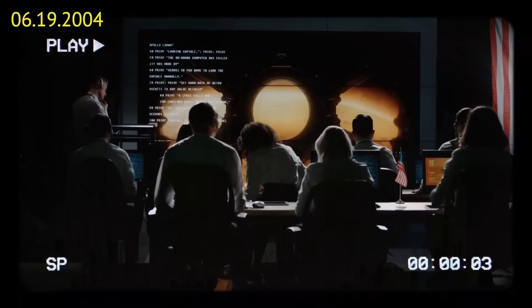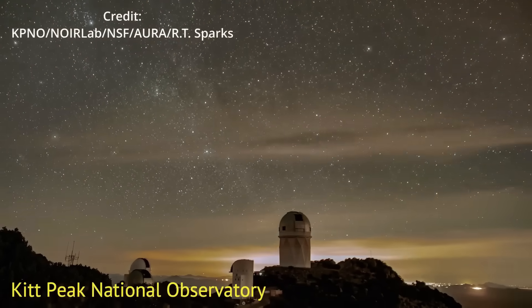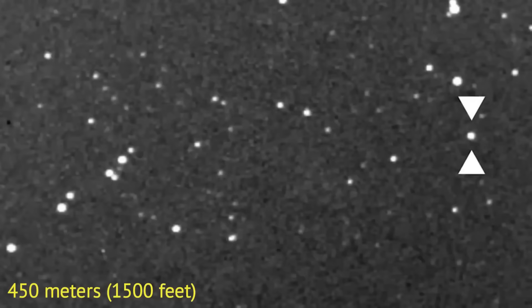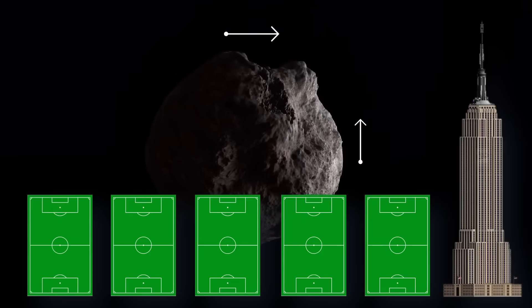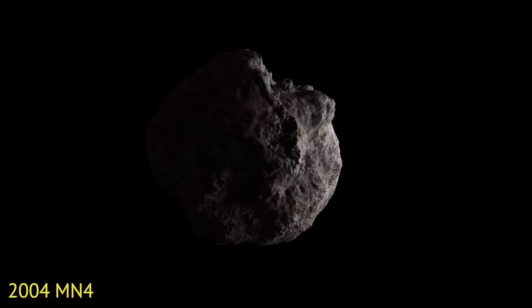On the evening of June 19, 2004, a team of astronomers at the Kitt Peak National Observatory in Arizona were looking for asteroids in the direction of the Sun when they spotted something unusual. An asteroid 450 meters across its longest axis, equivalent to about five football fields and taller than the Empire State Building. Designated 2004 MN4.